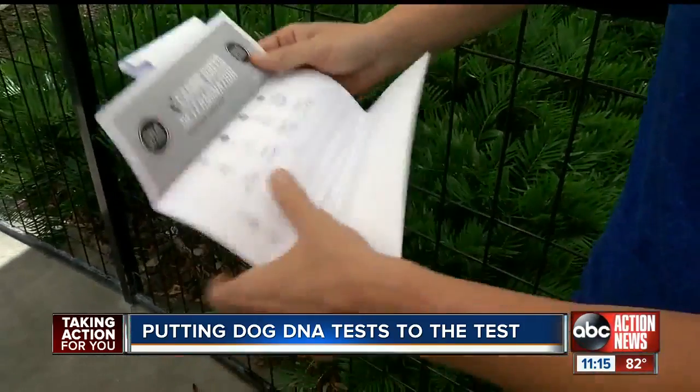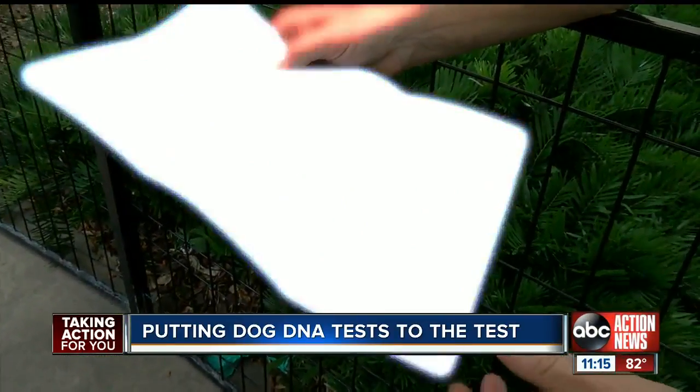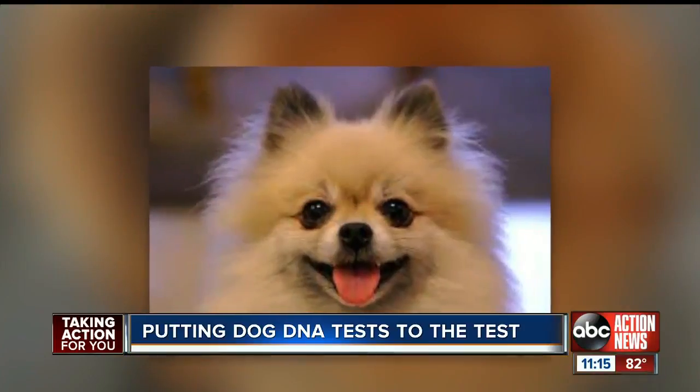The other test, DNA My Dog, agreed with one thing: 37 to 74% Poodle. After that, both tests did not agree on anything. DNA My Dog also listed a Pomeranian at 9%. Not surprising, says veterinarian Rhonda Johnson.